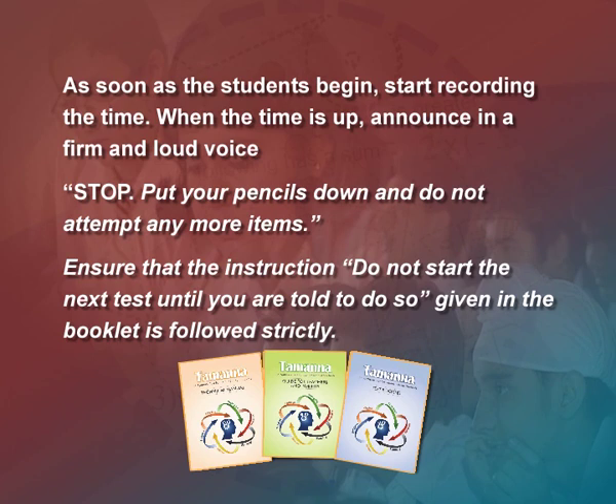Time is an important part of the aptitude test. As soon as students begin, start recording the time. When the time is up, announce in a firm and loud voice: 'Stop, put your pencils down and do not attempt any more items.' To ensure continued interest and avoid fatigue, monotony and boredom, a short break of 10–15 minutes can be given after the first 4 subtests have been completed.